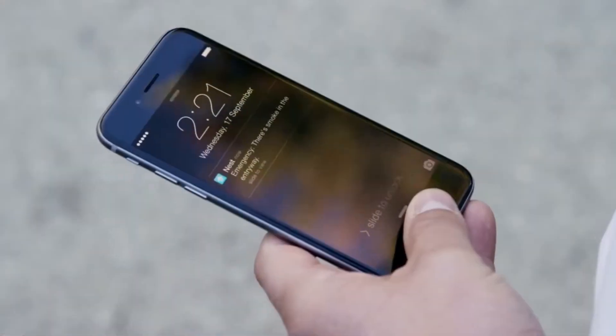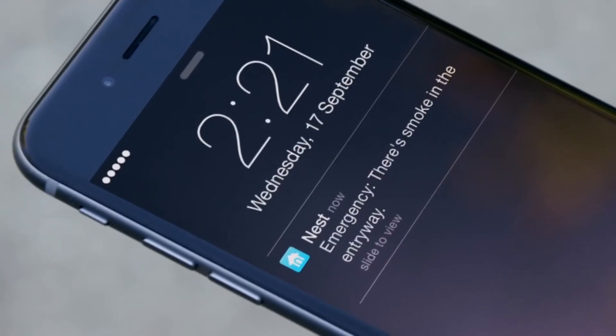If Nest Protect detects an emergency, whether it's carbon monoxide or smoke, it will automatically send a notification to your phone or even send you an email.